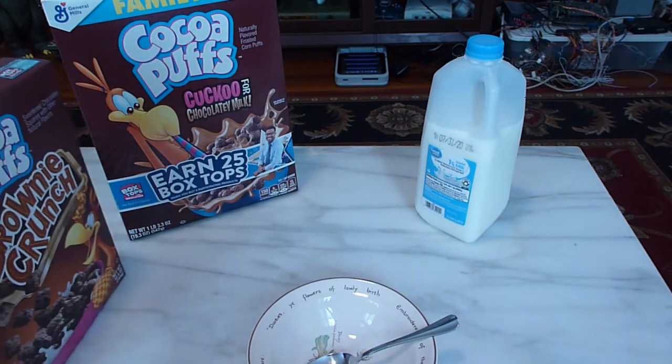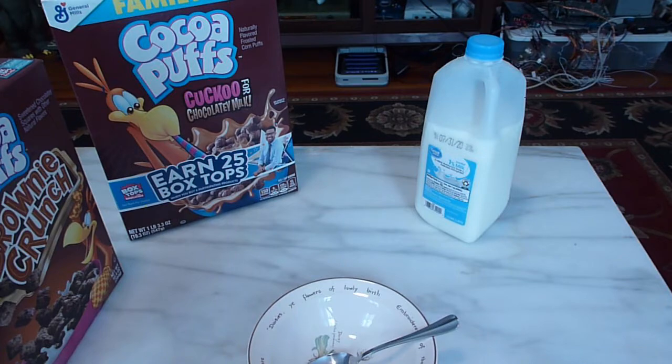Cocoa Puffs has always been one of my favorite chocolate cereals. The other chocolate cereals are okay — Cocoa Krispies were kind of like Rice Krispies with a little chocolate. Cocoa Pebbles I always found to have pieces that were too small and they'd dissolve or get disgusting in milk and you'd end up with this bowl of mush. I like Count Chocula when it comes out every year. So Cocoa Puffs would definitely be my favorite chocolate cereal of all the chocolate cereals out there.